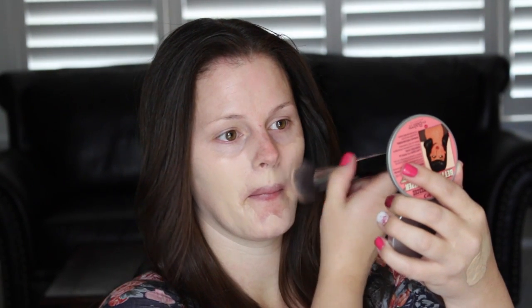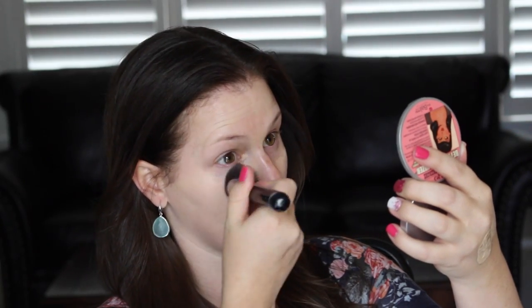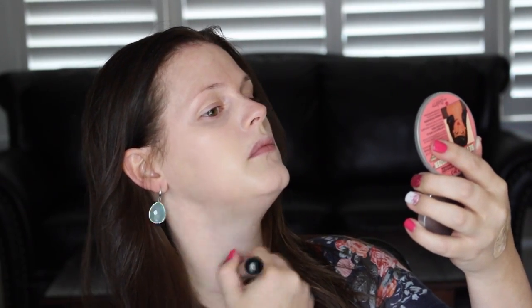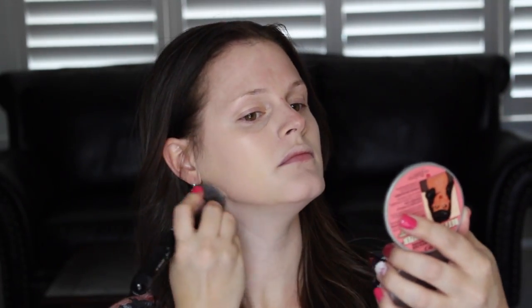I usually start with foundation and I always mix two different foundations to get my exact color. A lot of foundations come very yellow or very pink — it's hard to find a neutral. So I've been using Born This Way in porcelain, which is still a teeny bit yellow, and I add in a little bit of the lightest shade of L'Oreal True Match to get away from that yellowish color. I always match my foundation to my neck because my face is super red. I mix a little bit on the back of my hand and start stippling it all over my face.